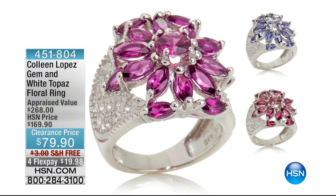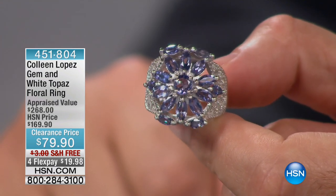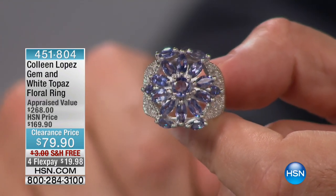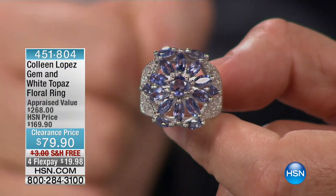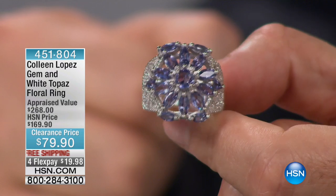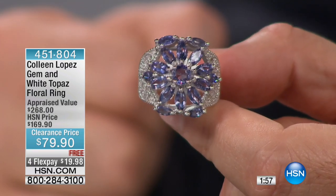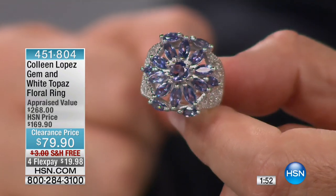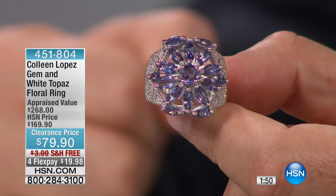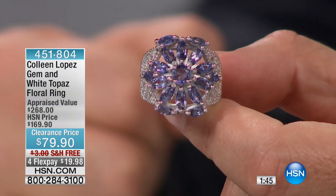Here it is — gem and white topaz, these are the florals. There it is in that tanzanite. That's gonna be a hot start to the show — $79.90 with free shipping. The floral looks like a starburst, almost like a compass. It's a wheel of life, a mandala design with marquee cuts, and in that center round you have a starburst of tanzanite in that periwinkle color.